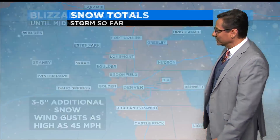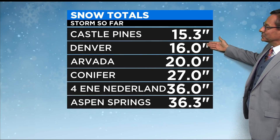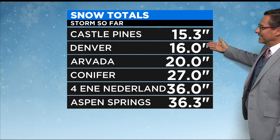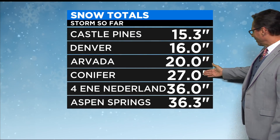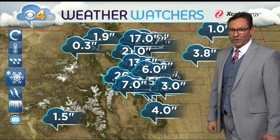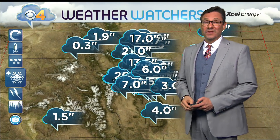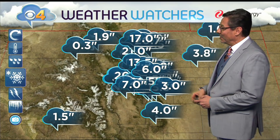We're going to probably see another 3 to 6 inches of snow, but the gusts of wind have been going about 35 up to 45 miles per hour, and some of those are sustained that high as well, so it just keeps on blowing, and this may continue until midnight tonight. So far, we've seen about 15 to 16 inches of snow in Castle Pines into parts of Denver, 20 to 27 in Arvada into Conifer, and 3 feet near Nederland and Aspen Springs already, and there's more coming down. I suspect some spots will get near that 4 feet of snow we were talking about all week long.